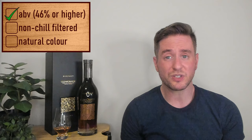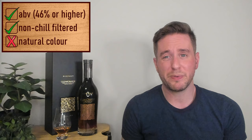So we have a nice healthy ABV of 46% here. Our whiskey is non-chill filtered. Unfortunately, we do have E150A caramel colorant in this. It's not excusable, but I can shrug it off when a whiskey is entry level, more affordable, or a blend. But for a premium whiskey like this, it really should be natural through and through.